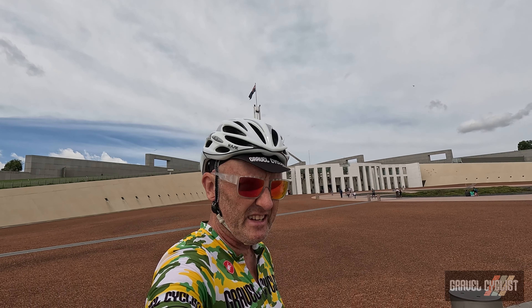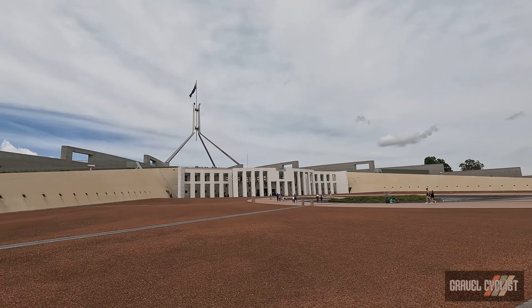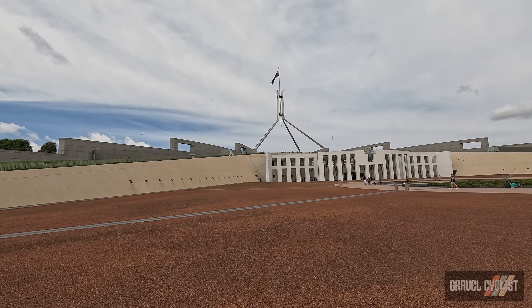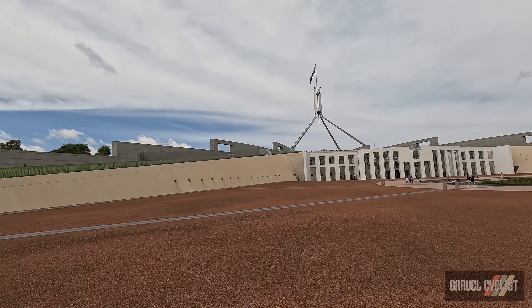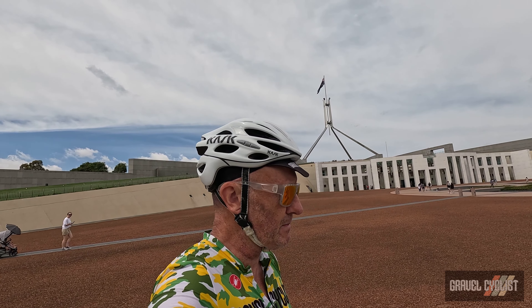G'day trendsetters, welcome to Canberra - the capital city of Australia. There is Parliament House, which I guess you could say is the equivalent of Congress in Washington DC, which I've ridden in many times. Love DC - you can check out some of my videos linked in the description below.